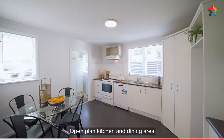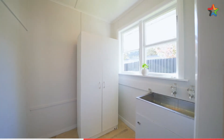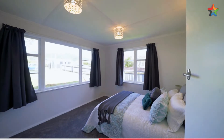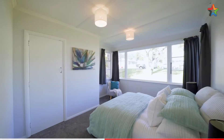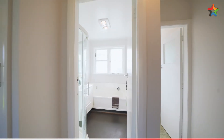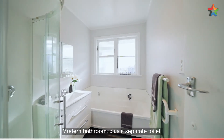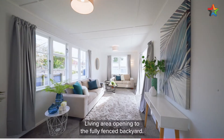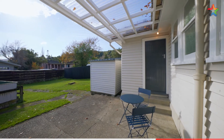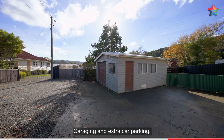Open plan kitchen and dining area with a separate laundry. We have three double bedrooms, modern bathroom plus a separate toilet, living area opening to the fully fenced backyard, garaging and extra car parking.